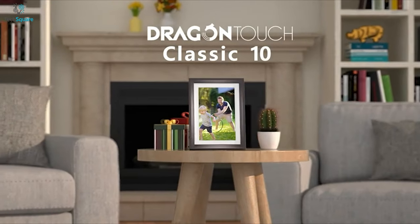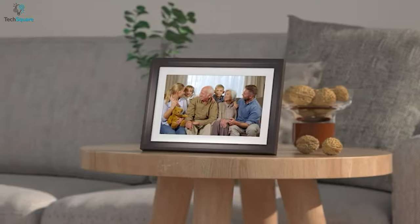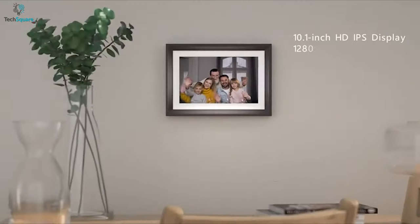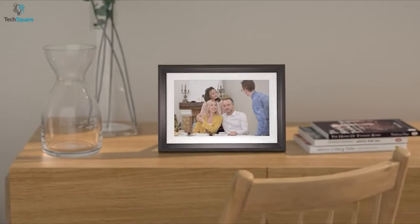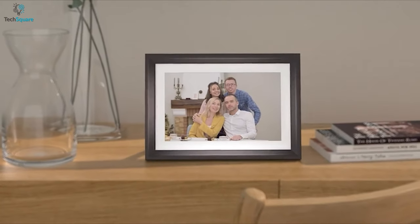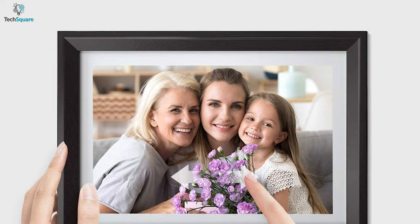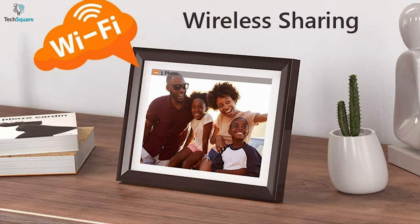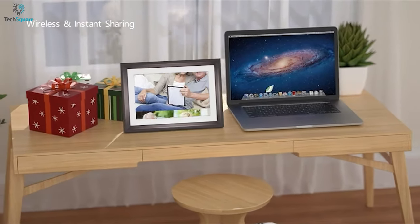In the realm of digital picture frames, Dragon Touch is a highly adjustable frame with lots of great features to offer. Similar to the Skylight Frame, this one also has a 10-inch IPS display and a 1280 by 800p resolution. The key advantage is this one can be used in both vertical and horizontal orientation to perfectly fit your picture's aspect ratio, and is also touch-enabled.